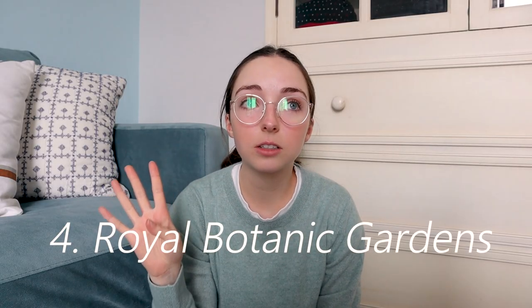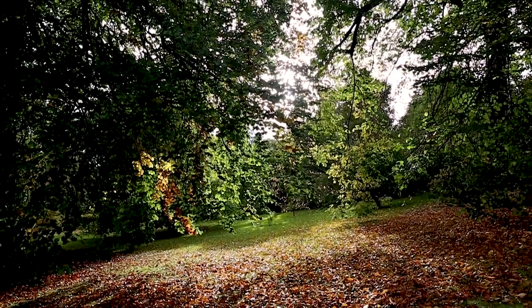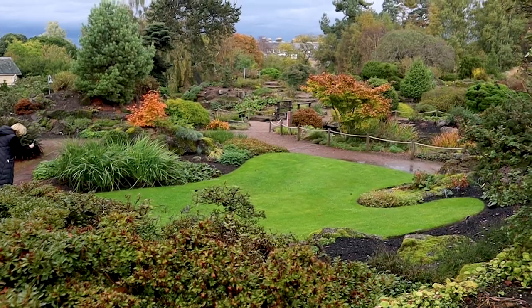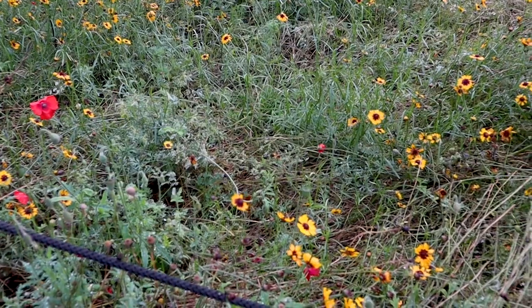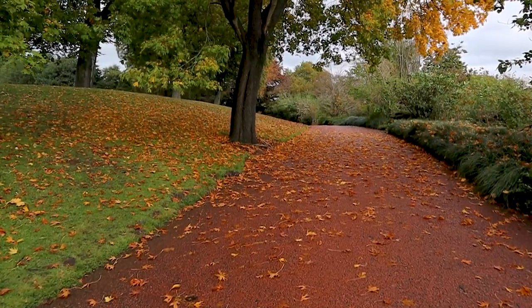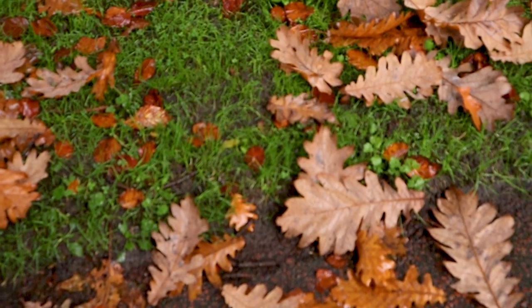Number four is going to be the Botanical Gardens. You can take the bus here — it's a little further out. I walked and it took me about an hour from where I live, closer to Arthur's Seat, but I also stopped a lot. It's just a really beautiful place. There are Japanese gardens, old oak trees, and community gardens. I went in the peak of fall so it was just covered in beautiful autumn leaves — a very peaceful and nice day.